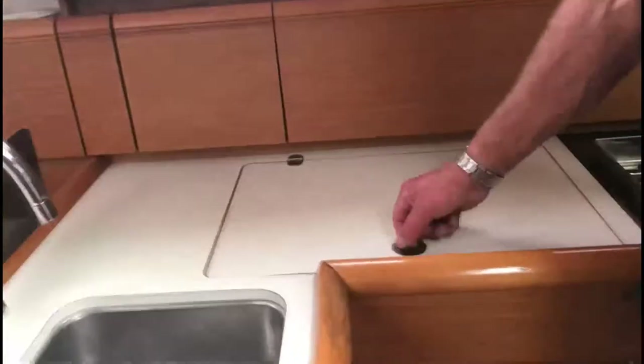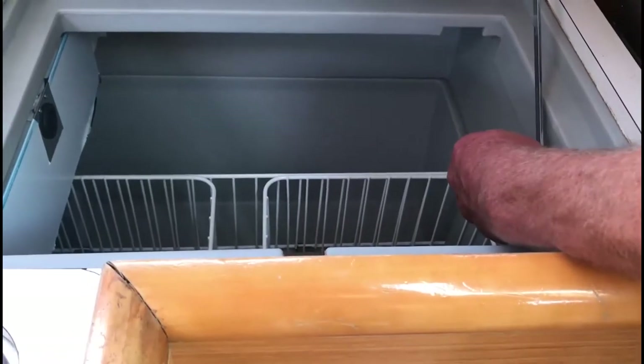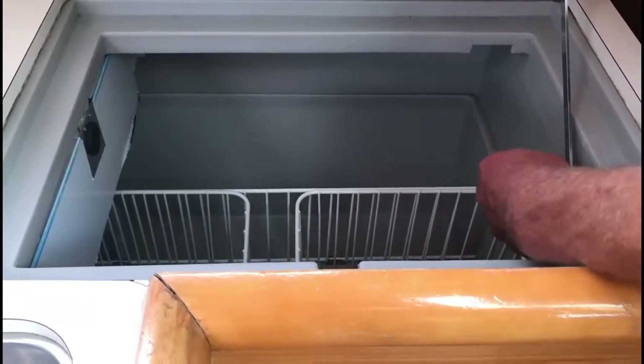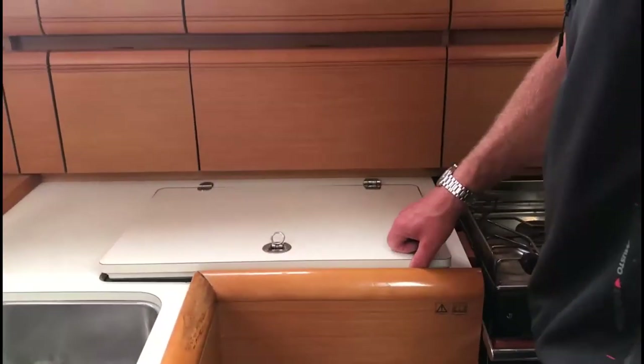There's a nice big fridge here. Just be aware that to close the fridge, this little button here — just pull it out and then it releases, so it clicks into position. To release it, just pull it out and down she comes. Just be gentle with it — put it down nice and gently.